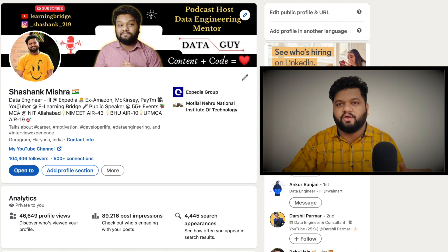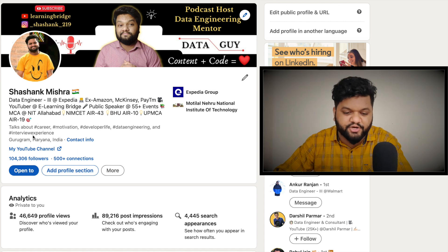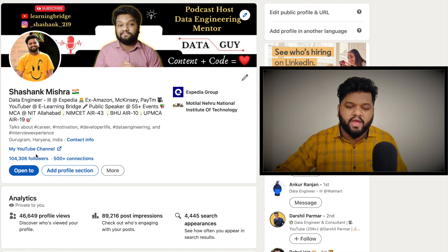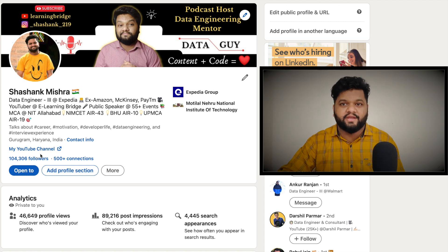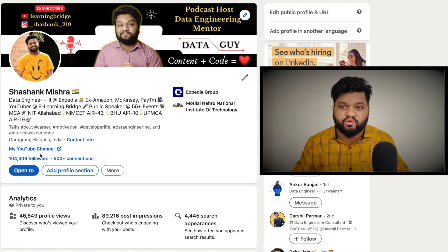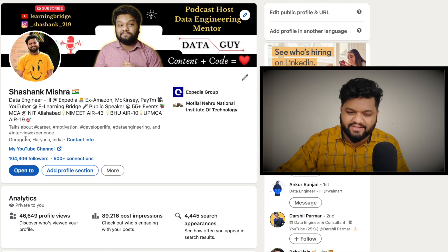LinkedIn has also introduced a feature where you can add a portfolio link or a GitHub repository link. From a job opportunity perspective, if you have a GitHub profile or any sort of portfolio, try to put the link here. It is a clickable link and the recruiter can be redirected to your website or GitHub repository. Make sure to add that link here as well.